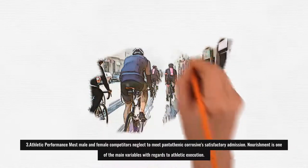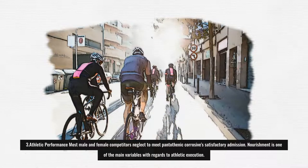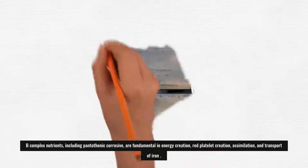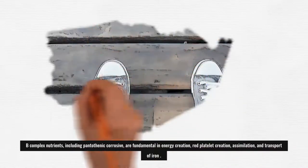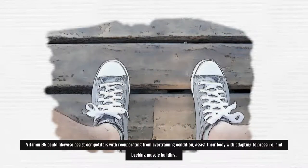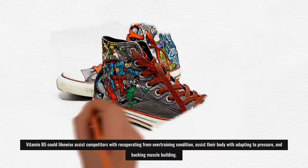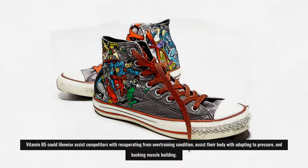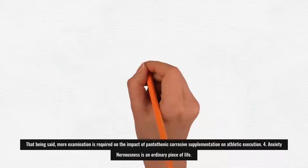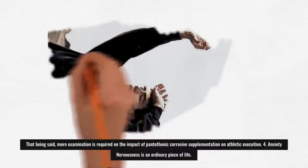3. Athletic Performance: Most male and female athletes fail to meet pantothenic acid's adequate intake. Nutrition is one of the most important factors in athletic performance. B-complex vitamins, including pantothenic acid, are essential in energy production, red blood cell production, absorption, and transport of iron. Vitamin B5 could also help athletes recover from overtraining syndrome, help their bodies cope with stress, and support muscle building. That said, more research is needed on the effect of pantothenic acid supplementation on athletic performance.